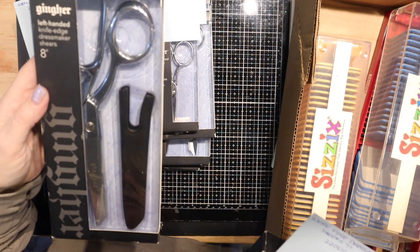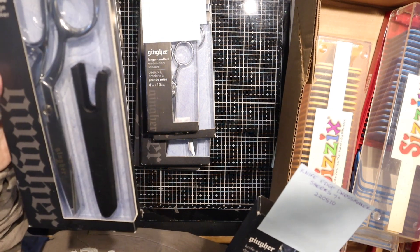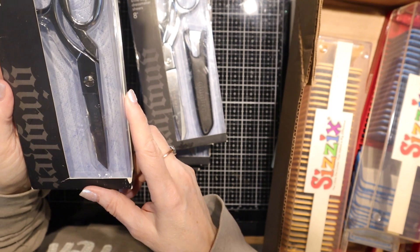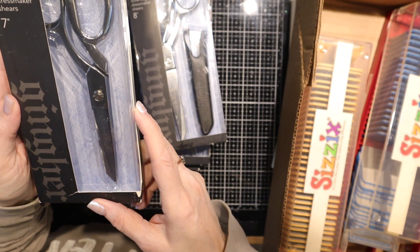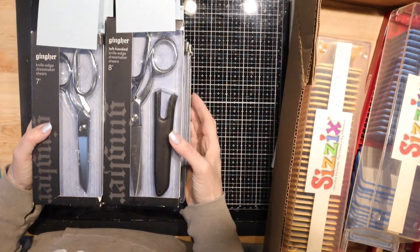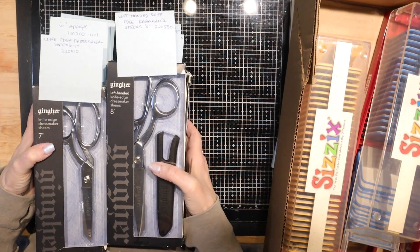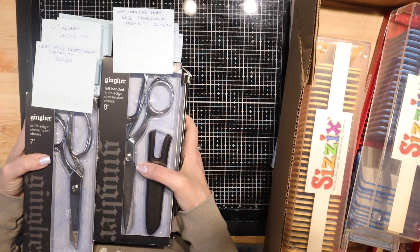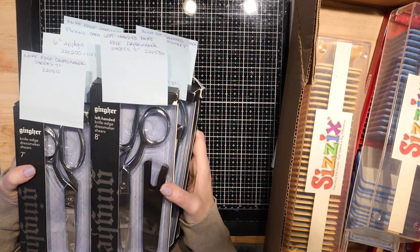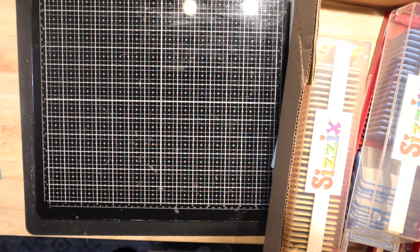Here is the left-handed knife-edge dressmaker shears 8-inch, item 220530. And then the 7-inch knife-edge dressmaker shears, item 220510. I'm going to put one of each of these in the store, and then the rest are going to be on eBay. So once they start selling on eBay, they will disappear out of the store, because everything seems to sell faster out there — even though I actually charge more for eBay.